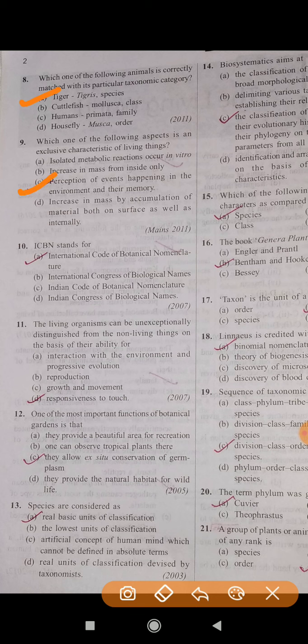The answer relates to perception of events happening in the environment and their memory. Question number 10: The correct answer is A — International Code of Botanical Nomenclature.